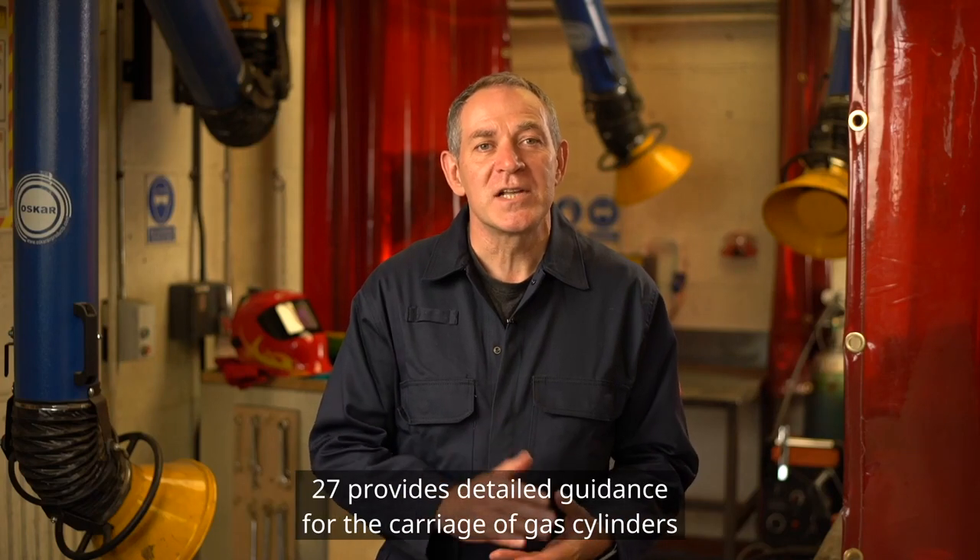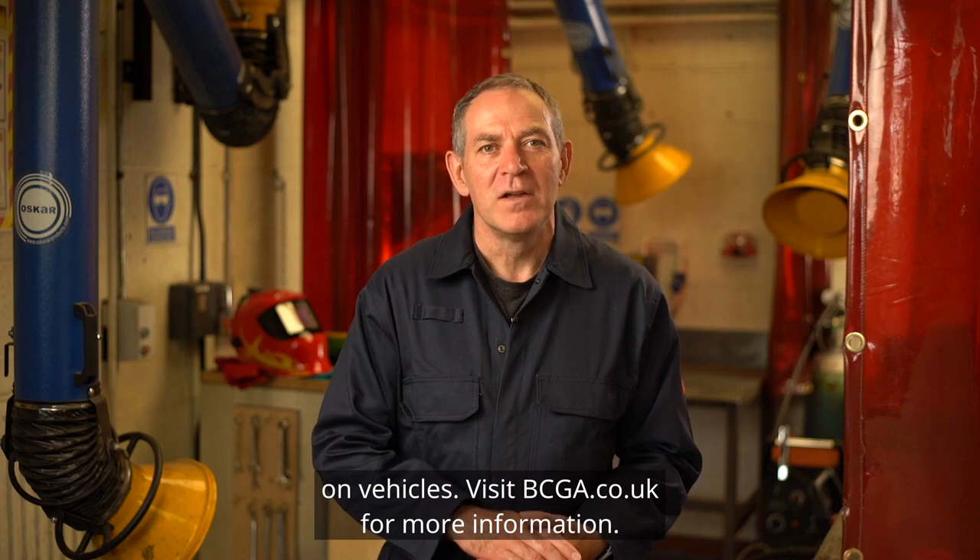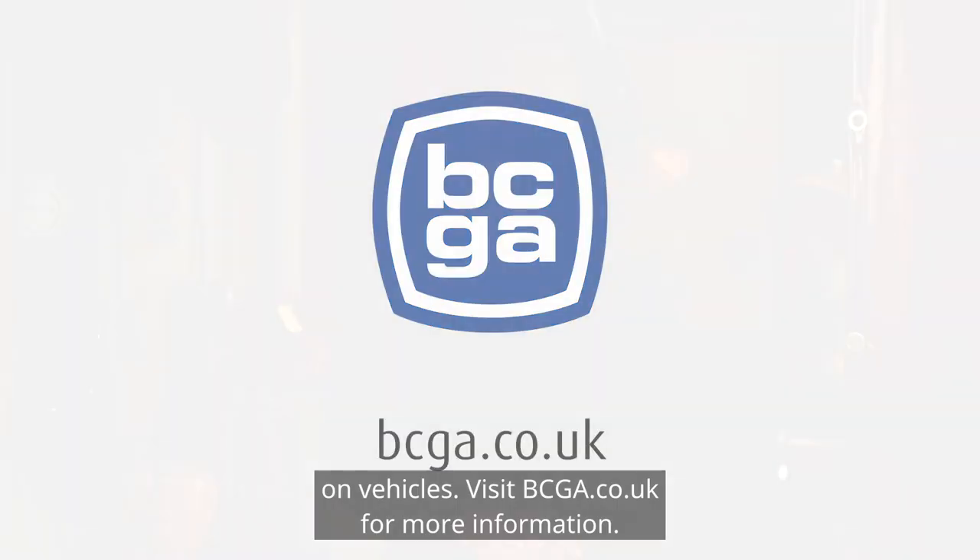BCGA Guidance Note 27 provides detailed guidance for the carriage of gas cylinders on vehicles. Visit bcga.co.uk for more information.